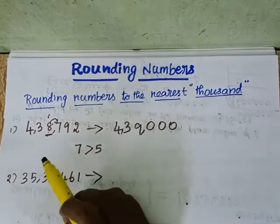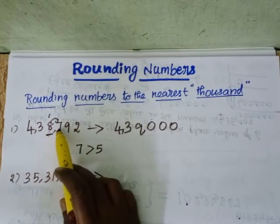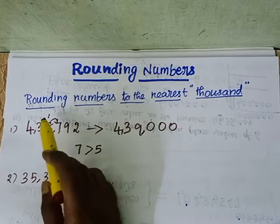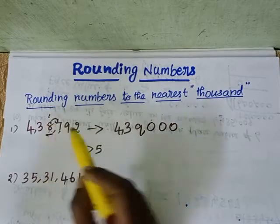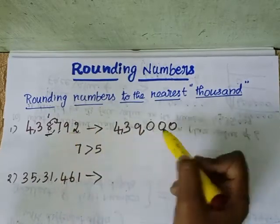To recap: first we see the digit to the right of the thousands place. If that number is greater than 5, we add 1 to the thousands place value. So 8 plus 1 is 9, and then the rest of the numbers become 0. The digits before the thousands place remain as they are.